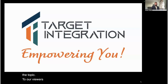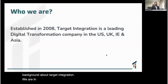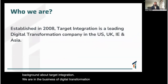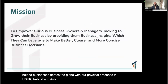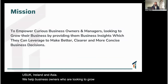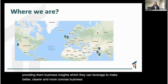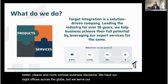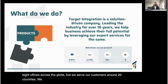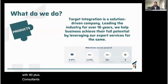For viewers who are new to the channel, let me give a little background about Target Integration. We have been in the business of digital transformation since 2008, helping businesses across the globe with physical presence in the US, UK, Ireland, and Asia. We help business owners grow by providing business insights to make better, clearer, and more concise decisions. We have eight offices across the globe, serve customers in around 20 countries, and have completed 6,000-plus projects with 4,000-plus customers and 90-plus consultants.